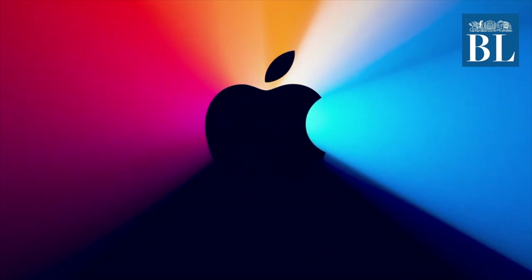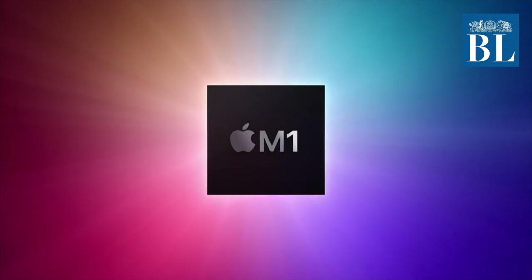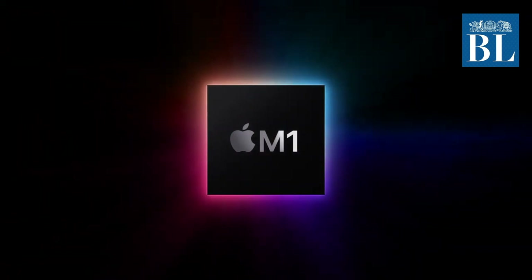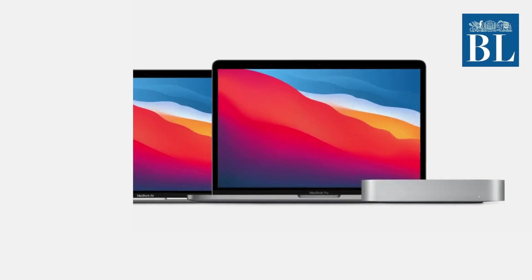Apple launched three Apple Silicon-based Mac devices at the One More Thing event on Tuesday. The Apple Silicon M1 system-on-chip, also known as SoC, is featured on the Apple Silicon-based MacBook Air, Mac Mini, and 13-inch MacBook Pro.